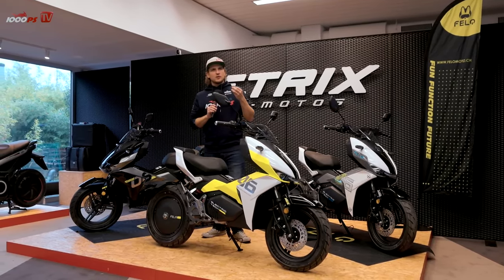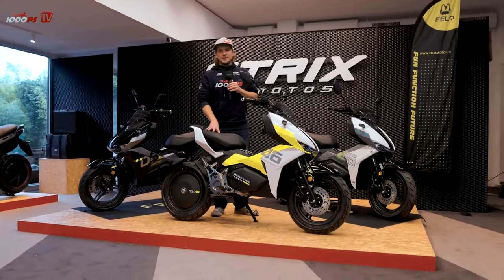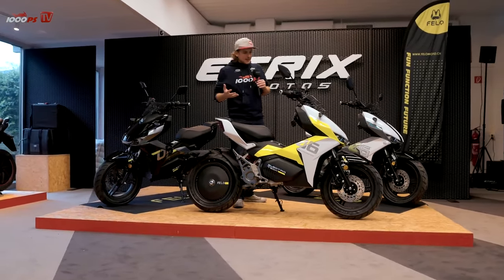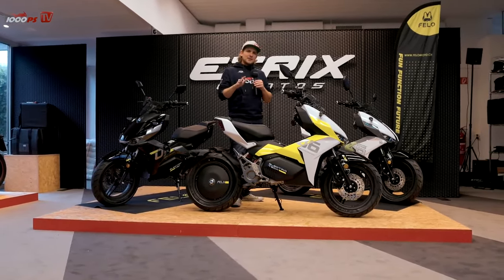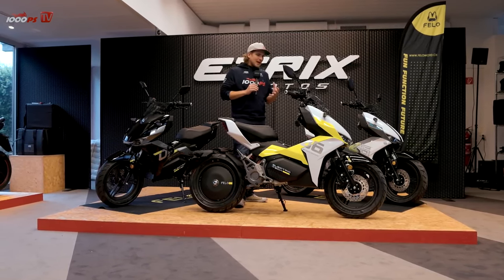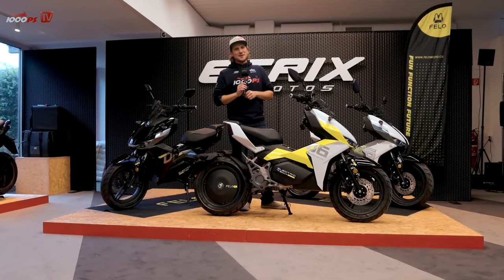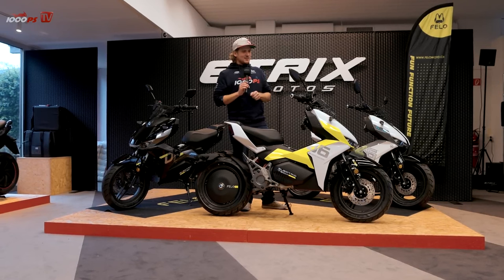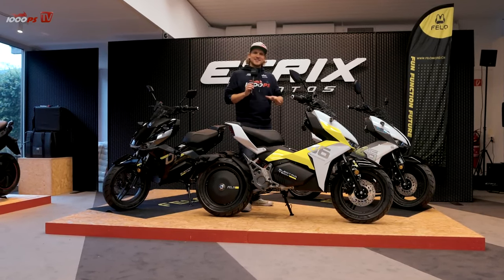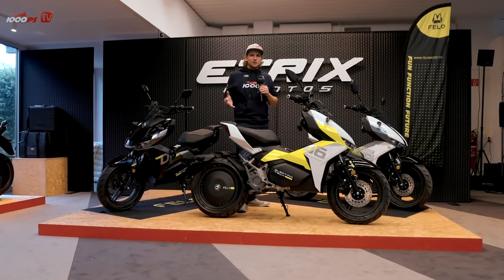I also noticed the suspension, which is designed more for comfort — it's an everyday scooter and you notice that especially with the rear shocks, which are not adjustable. The scooter always leans a little at the rear when accelerating. That has the advantage of being very comfortable to ride, but it's not the most sporty thing that this look might suggest. I'd say it works well enough for everyday use.